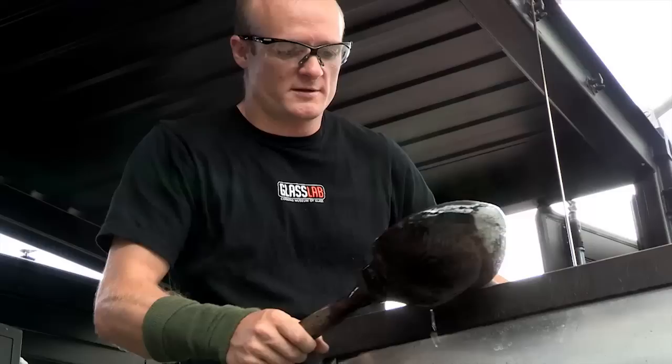I'm Michelle Oka-Donner. This is my fifth time with Glass Lab. I'm from New York City, originally from Miami, so much of my work here has been based on a vocabulary and language of the tropical flora and fauna, and especially of the great life in the ocean. Today we're working on Sargassan Seaweed.